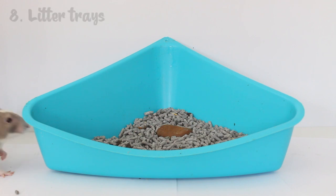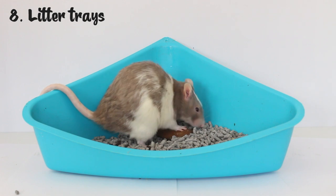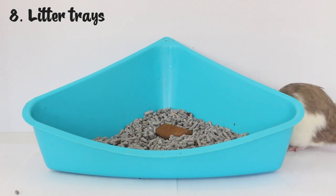The next item might be a bit of an obvious one, but that is litter trays. It's a really good idea to provide your rats with a litter tray in their cage — they are smart enough that you can train them to use it. It's a really good way to keep on top of their waste and the odor in the cage. I do have a whole separate video on litter training rats which I'll leave in the iCards and the description. Some rats will be stubborn and won't use a litter tray, but it's definitely worth trying because it makes your life a lot easier when it comes to cleaning.